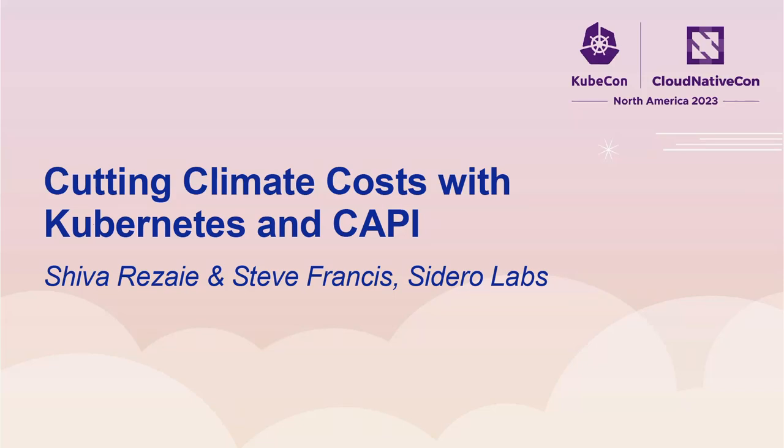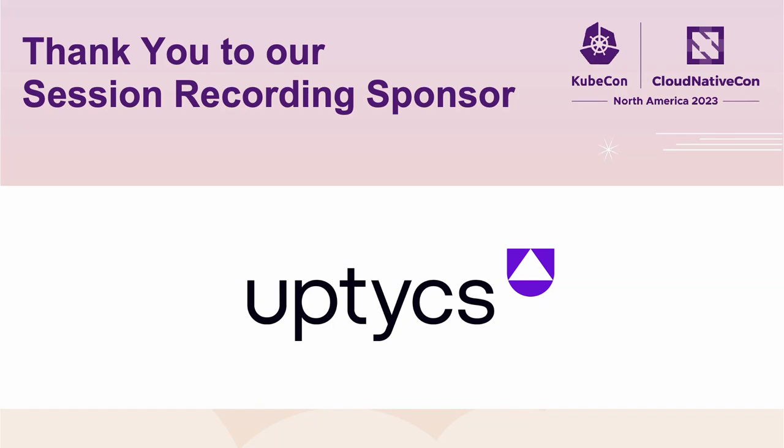Welcome to the talk on cutting climate costs with Kubernetes. I'm Shiva Rezaei. I'm Iranian. I migrated to the U.S. 11 years ago, and I just graduated with a CS and Psychology degree from Harvard School of Continuing Education. I worked in many different industries, but this is my first tech job as a developer relations for Sidero Labs. So you've been warned.